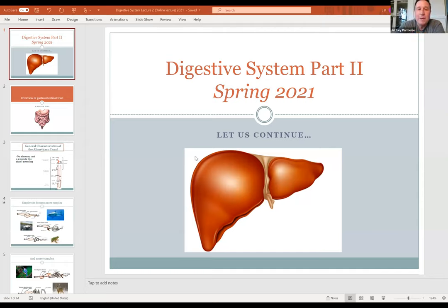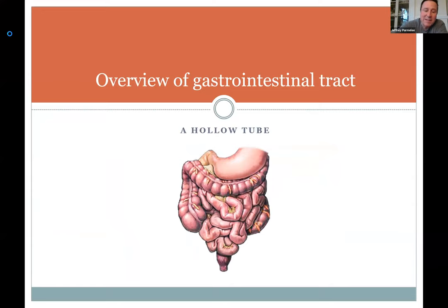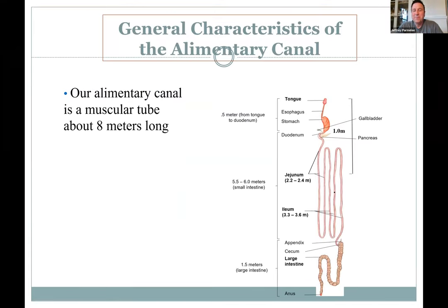First we're going to talk about this tube that goes from one end to the other — this digestive tube. It is a hollow tube that develops early on. You have a mouth on one end and an anus on the other; we take material in, some material comes out, and what we want gets absorbed into our bodies. If you ask how long it is, amazingly it'd be eight meters long.